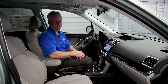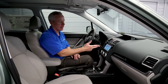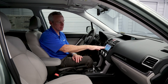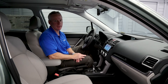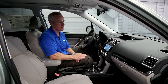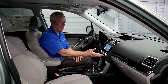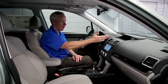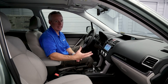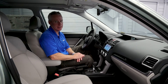The Subaru Forester Limited features standard power driver seats, full leather interior, and heated front seats. It also features a standard 7-inch Subaru Starlink multimedia touchscreen. This vehicle is equipped with the optional Harman Kardon 440-watt eight-speaker sound system with Sirius XM and HD radio. You also have automatic climate control and a color multi-function display providing average fuel economy, range, and many other vehicle functions.